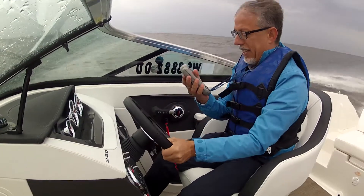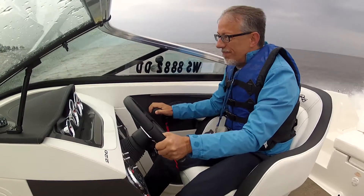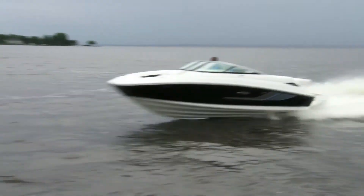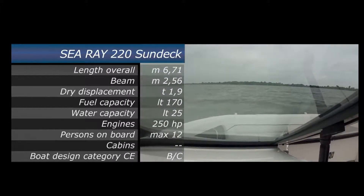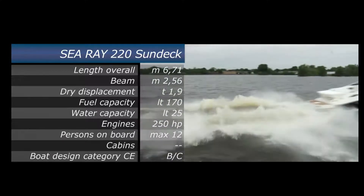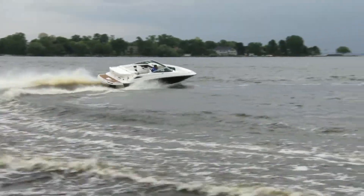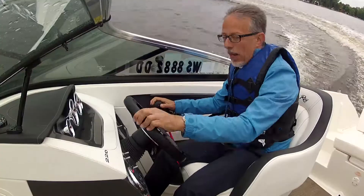So we've got 5,000 revs and 40 knots. Let's see if we can get some more. With a little trim, the boat is flying across the water. Impressive — 42 knots. Look how it veers so perfectly, all thanks to the Mercruiser stern drive and the Mercury propellers.